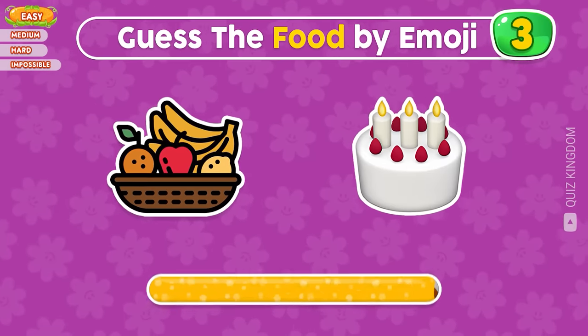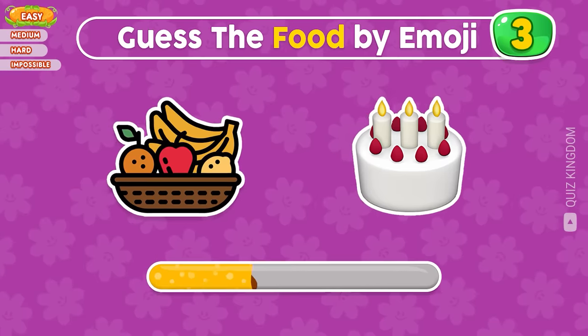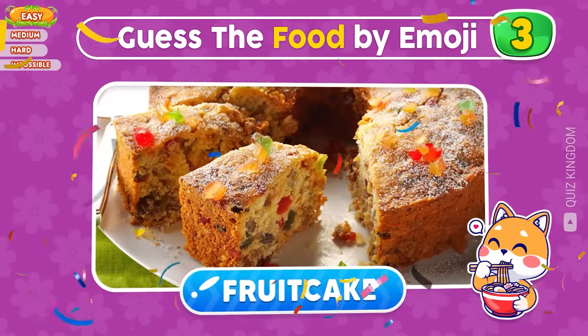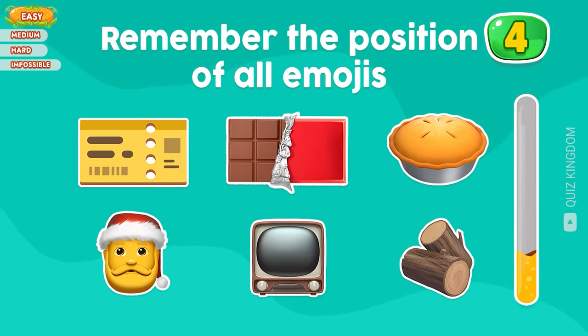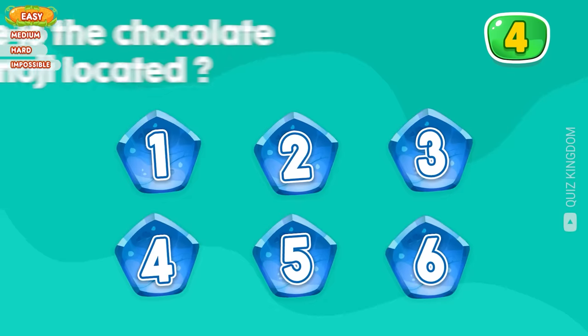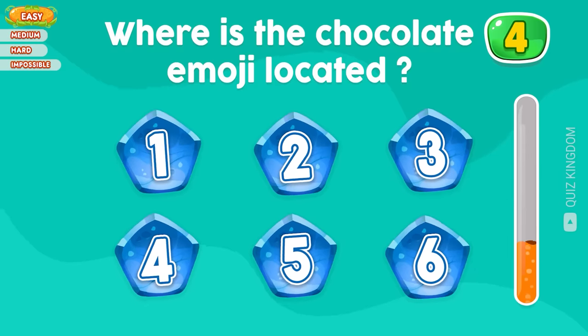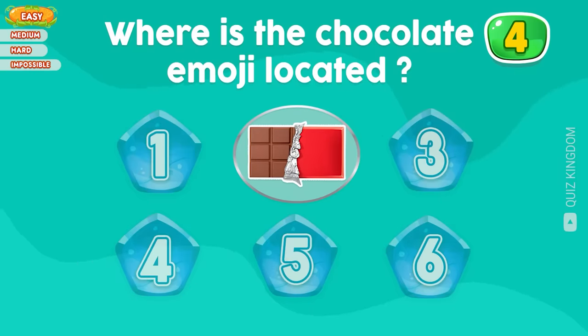Can you guess the food by emoji? Correct, it's fruitcake. Now let's test your memory. Remember the position of all emojis. Where's the chocolate emoji located? Great, the chocolate emoji is located at the second position.